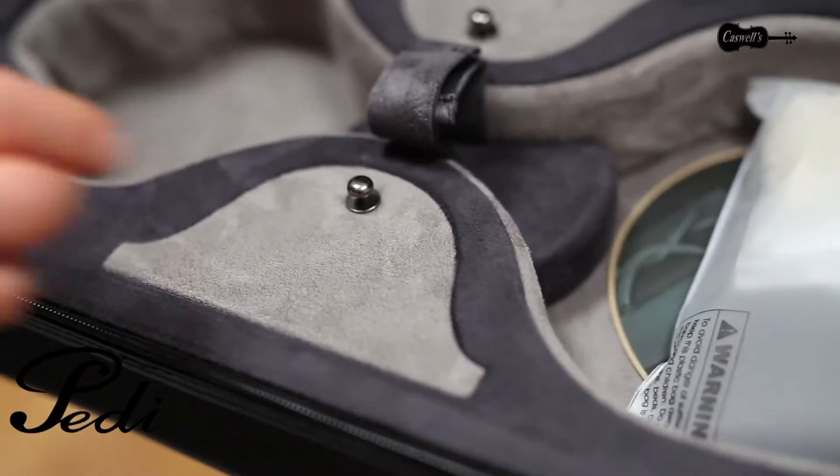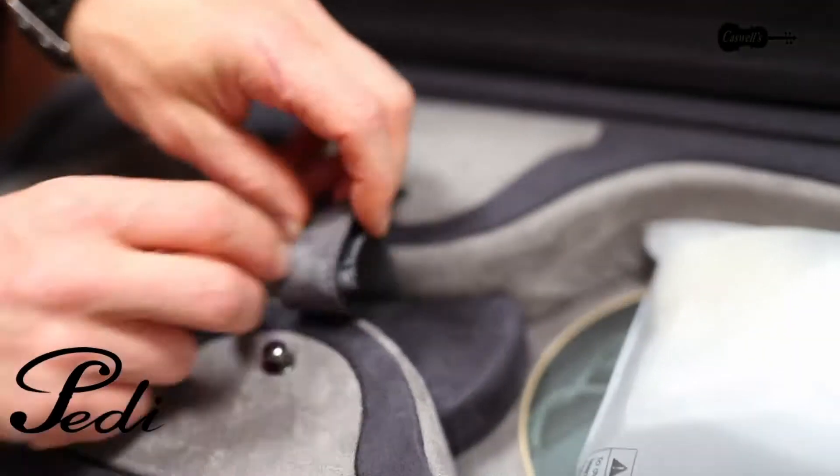Three accessory pockets enable you to store strings and rosins, with a music pocket for books and sheet music.